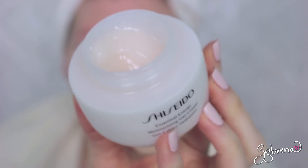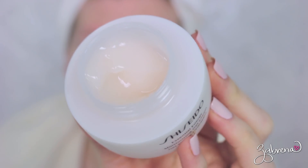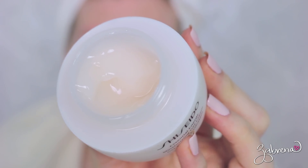By the way, this video is sponsored by Shiseido. I would like to say that to you up front. I'm going to be using one of their moisturizers that just came out this month. This is available for $48. The one I'm using is the Shiseido Essential Energy Moisturizing Gel Cream.